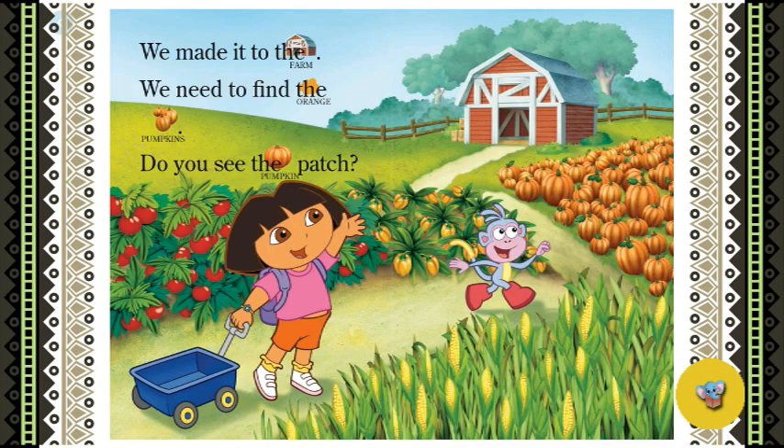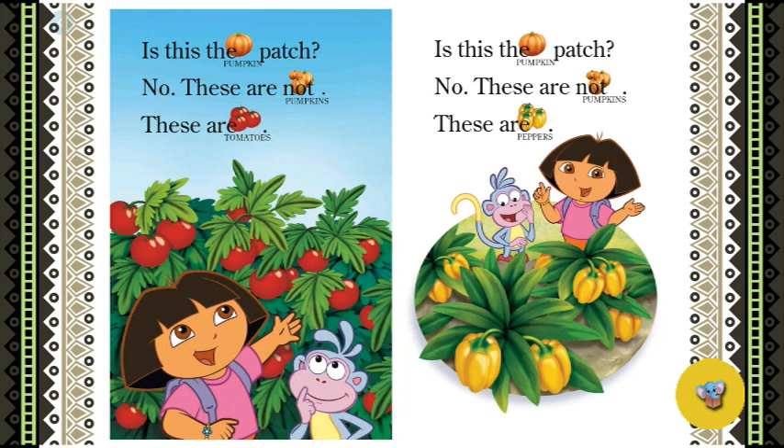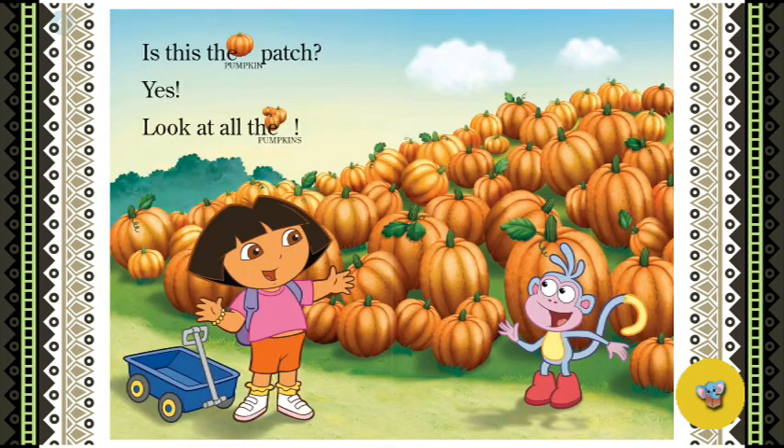We made it to the farm. We need to find the orange pumpkins. Do you see the pumpkin patch? These are not pumpkins — these are tomatoes. Is this the pumpkin patch? No, these are not pumpkins — these are peppers. Is this the pumpkin patch? Yes! Look at all the pumpkins.